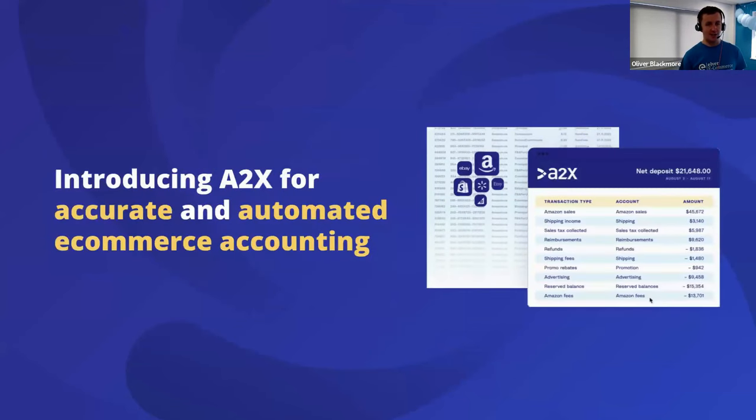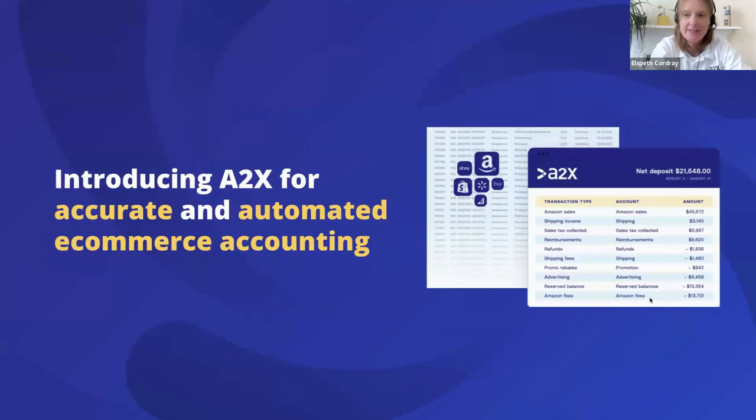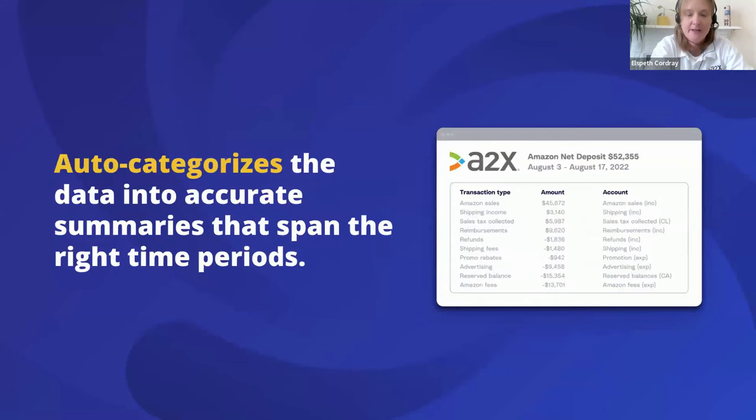To summarize: if you're not accounting accurately, you have limited insight into profitability and business performance and could be over- or underpaying tax — and in reality, most cases involve underpaying tax. A2X pulls all the uncategorized data from e-commerce platforms — sales, fees, refunds, taxes, disputes, advertising fees — from all of your channels and consolidates it all into neat payouts. If you've ever done that manually, you'll know how time-saving it is to automate that part of the process.